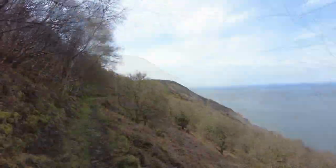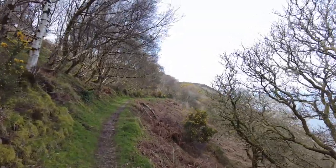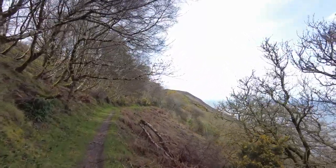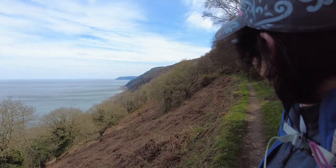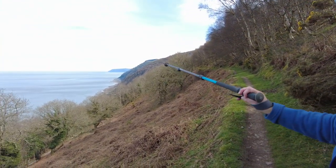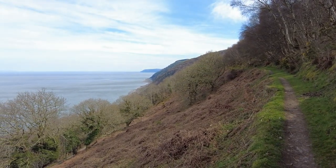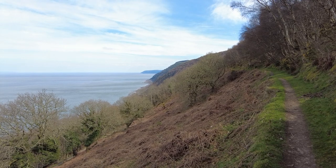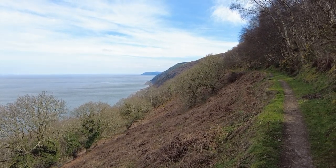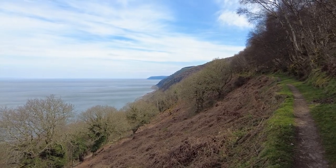That's Foreland Point just ahead. That should stay very much on our right as we cut down into Lynmouth. We've come a long way, haven't we? Because right back there on the very peninsula is where that little lookout was. It's very peaceful — listen. Wonderful.